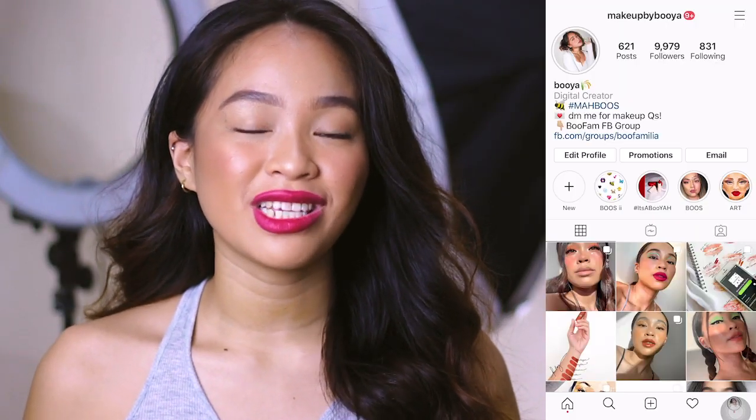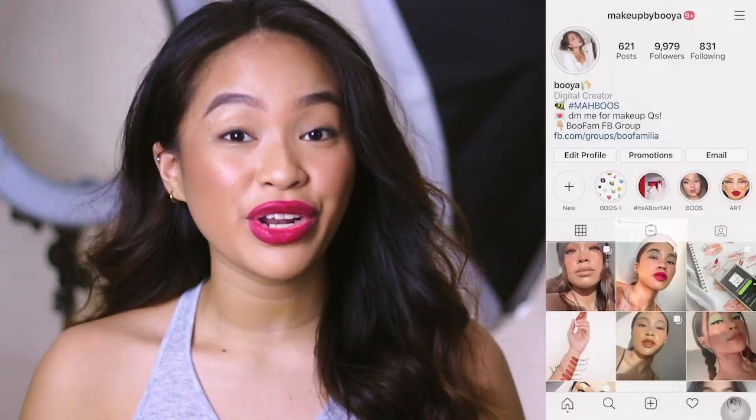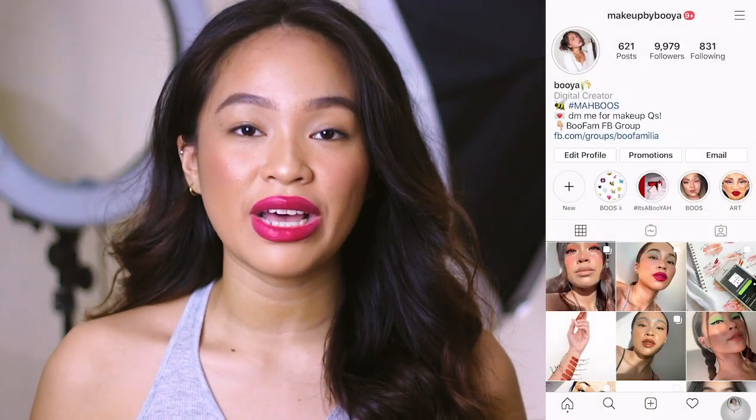And that's it for the complete swatch party and discussion of the shades. Let me know in the comment section below what you think of the shade range and kung ano yung pinaka-bet niyo na shade. Thank you guys so much for watching this video. If you like it, please give it a thumbs up, subscribe to my channel, and share this video. If you have any makeup questions, you can message me on Instagram at makeupbybuya — my DM is open 24-7. For video requests, comment in the section below with the hashtag requestbuya. No hate, just love.